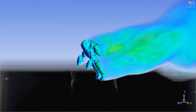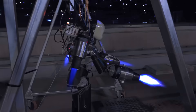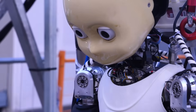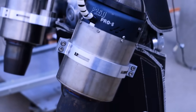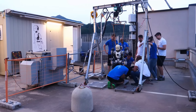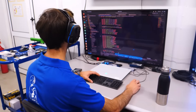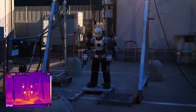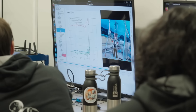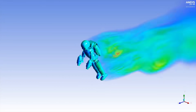Let's start with the jaw-dropper: the flying humanoid. For decades, science fiction has teased us with humanoid robots that could fly, leap into the air, and dash across extreme terrains like superheroes. But the real-world physics are brutal. Getting a 70-kilogram humanoid off the ground is no small feat. But the engineers at the Italian Institute of Technology, IIT, along with collaborators from Milan Polytechnic and Stanford University, just made history. The robot is called IRON Cub 3, and it's not just an upgrade — it's a revolution in design. It has four jet engines, two mounted on its arms and two on its back, generating a combined thrust of 1,000 newtons — enough to lift the robot off the ground.